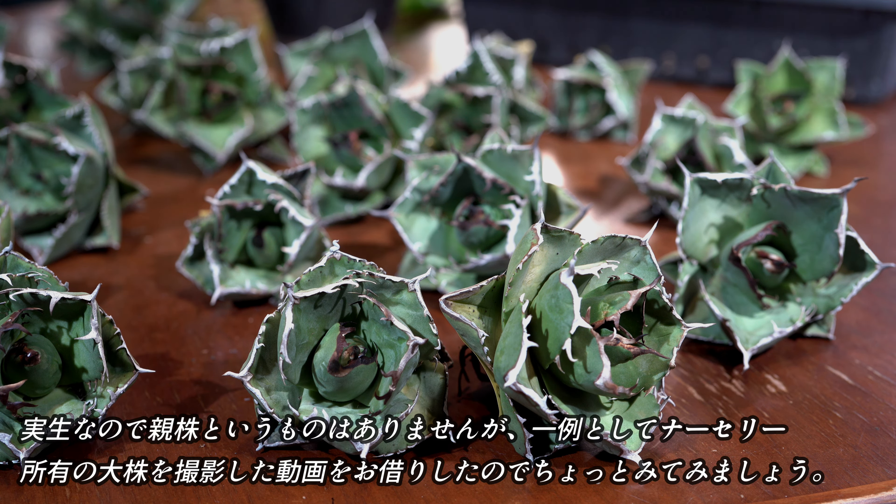未商なので親株というものはありませんが、一例としてどんな感じに育つのか、ナーセリー所有の大株を撮影した動画をお借りしたので、ちょっと一緒に見てみましょう。